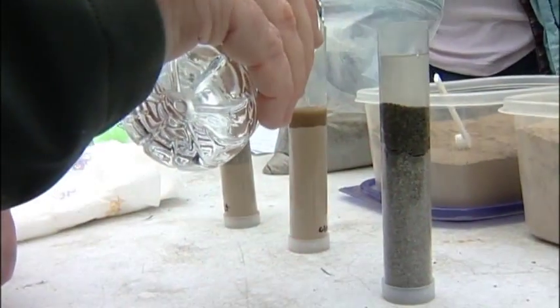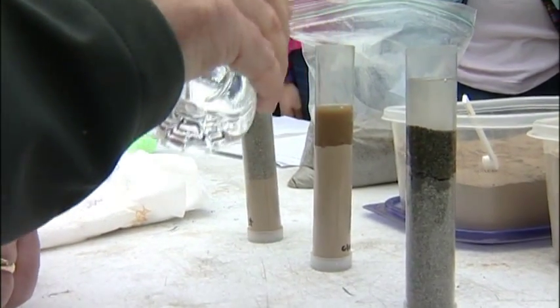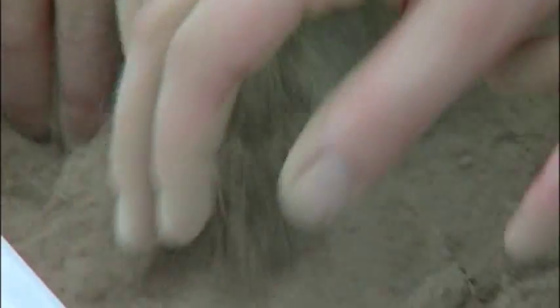A few containers of sand, silt, and clay offer lessons in soil science and soil management. Let's play with the clay. Oh, it's hard — the clay is really hard. It has loads of rocks in it.